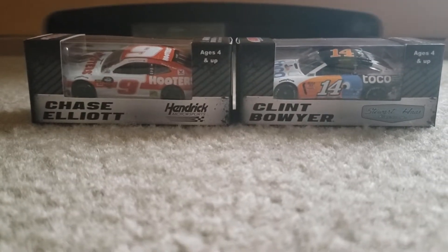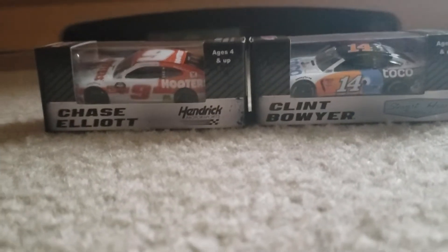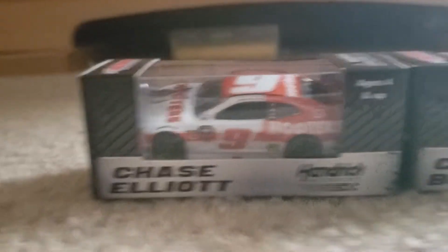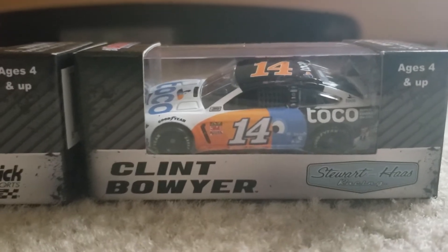Hey guys, this is Yoom St. Benzaz here. Today we're going to be doing another diecasts unboxing video. This time it will just be two. It is the Chase Elliott Hooters number 9 paint scheme and Clint Bowyer's Toco warranty paint scheme for 2019.